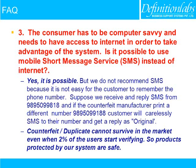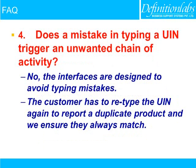So products protected by our system are safe. Does a mistake in typing a unique identification number trigger an unwanted chain of activity? No — the interfaces are designed to avoid typing mistakes. The customer has to retype the unique identification number again to report a duplicate product, and we ensure they always match.